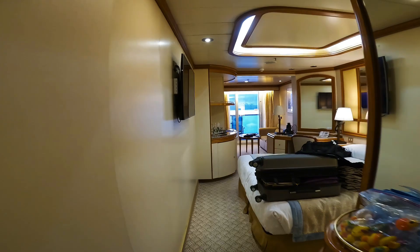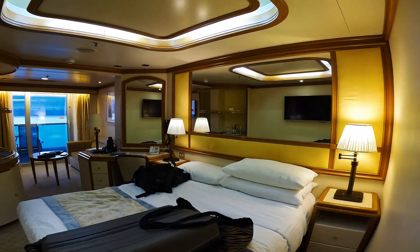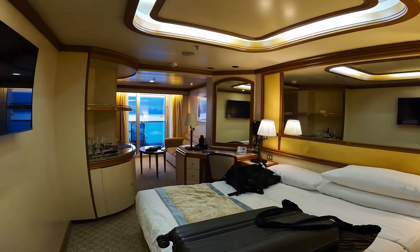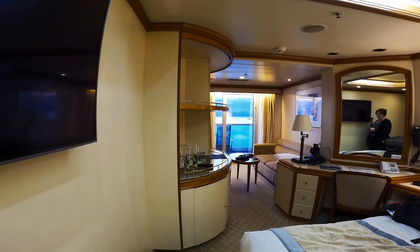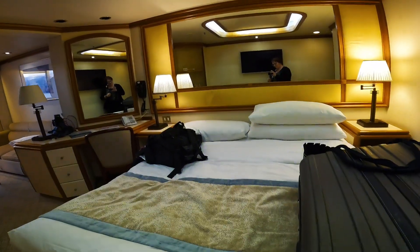You'll have to excuse my stuff — it's all over the place. I've been here a while, was filming, sort of tore through my luggage, and I've also had a couple of drinks. Anyway, this is a very nice bed, as you can see — good sized.